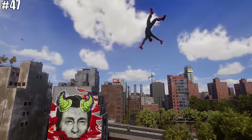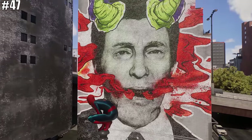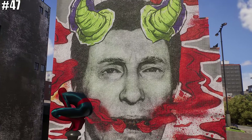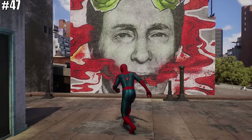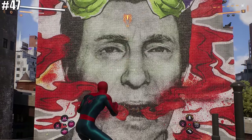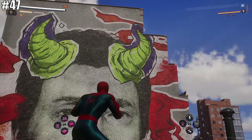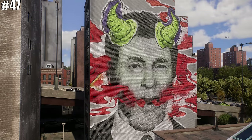As you swing throughout the city, this giant Norman Osborn mural might catch your eye. It's particularly interesting that it seems to depict the storyline of the first game with the Devil's Breath. But interestingly, he also sports some green and purplish horns — both colors typically associated with a certain character by the name of Green Goblin. A nice bit of foreshadowing.